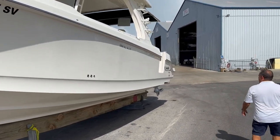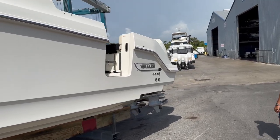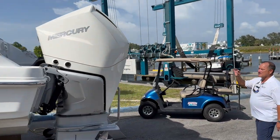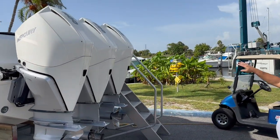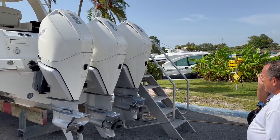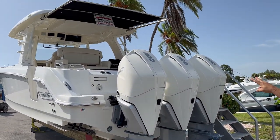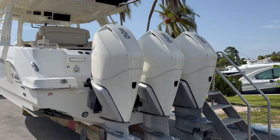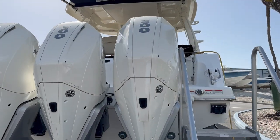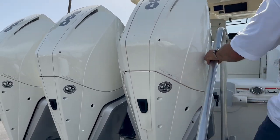This one does have the preferred power — triple Mercury Verados. The horsepower to weight ratio on these is excellent. This is also joystick docking at 300 horsepower apiece. Built into that is your autopilot and Skyhook, which we'll get into in a little bit. There is some factory warranty left on this, and the boat has a pretty long accessory warranty covering electronics, trim tabs, and windlass.